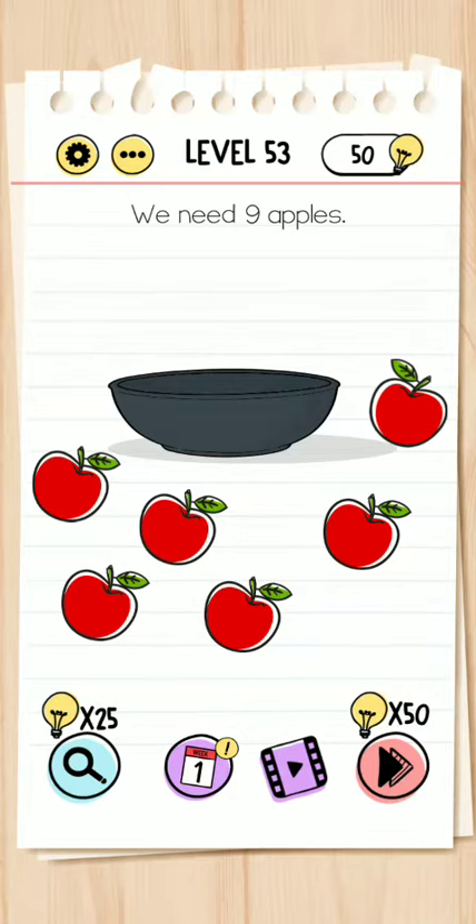Hey, hello guys, welcome back to another video. Please subscribe to the channel and like the video. Okay, so level 53 - we need nine apples, and there are six apples shown.